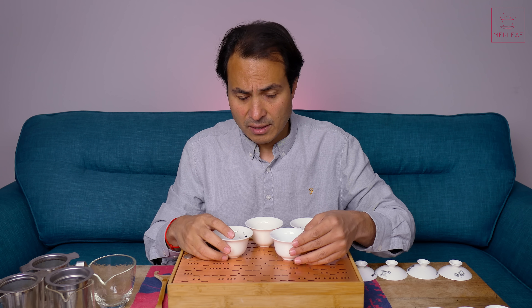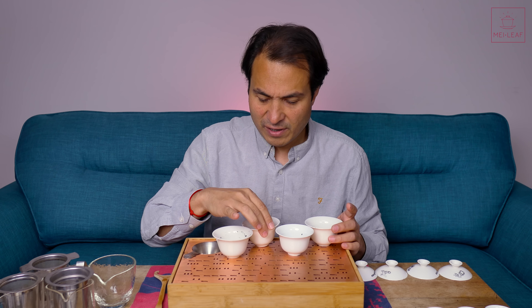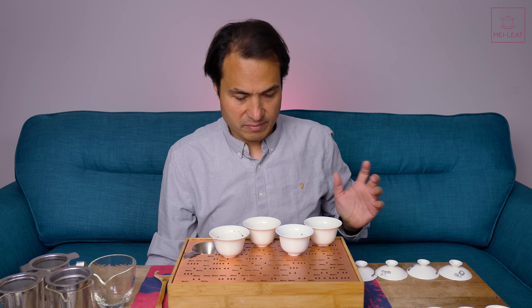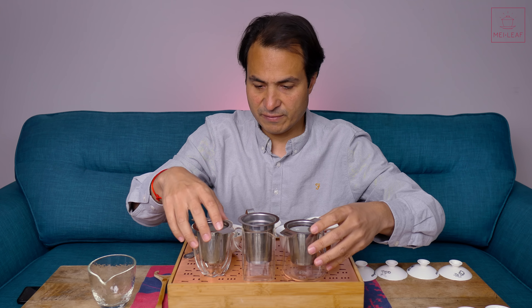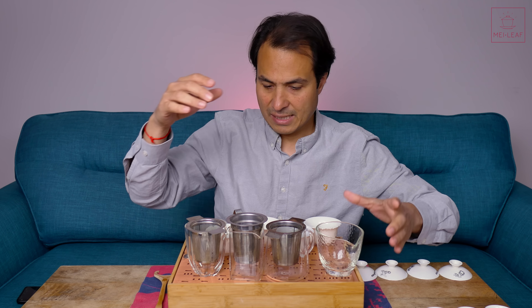I'm just going to brew them straight. I'll smell the wet leaf as I go, but I'm going to brew them straight. I find with Japanese teas I like to brew them straight up without rinsing. I'm going to pour them in here, and we'll be using these filters especially for the Fukumushi — it's going to need it. This is a little bit of a mess, but we will try to make it work.